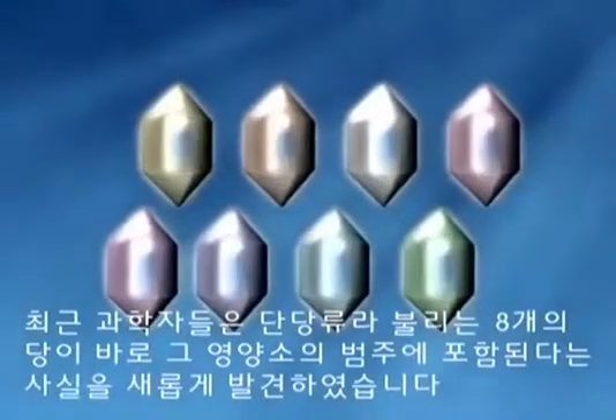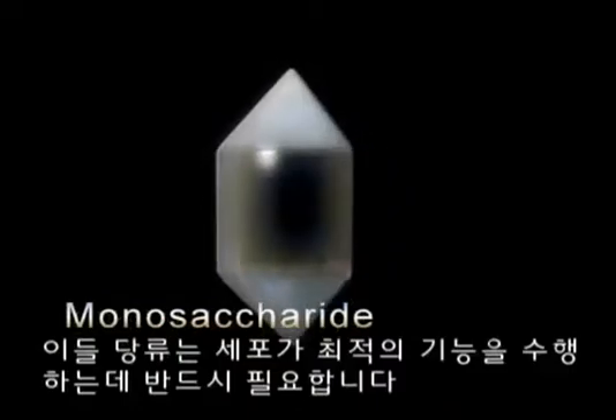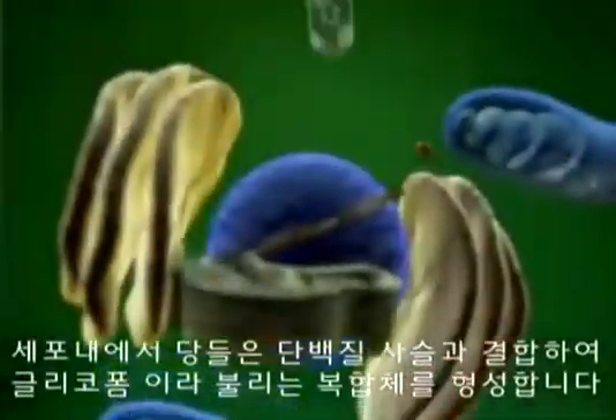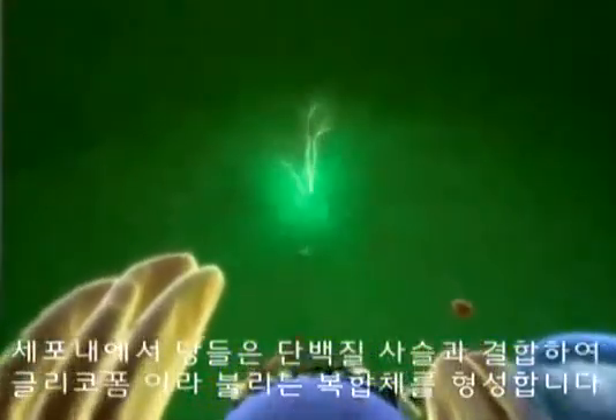Recently, scientists have discovered that there are at least eight sugars, called monosaccharides, that our cells also need for optimal function. Inside cells, these sugars combine with protein strands and form complex structures called glycoforms.